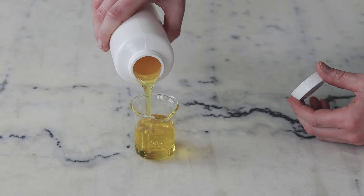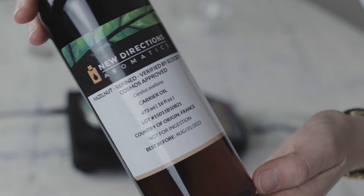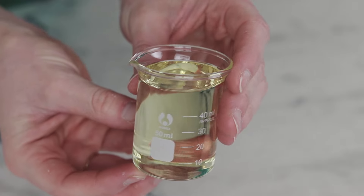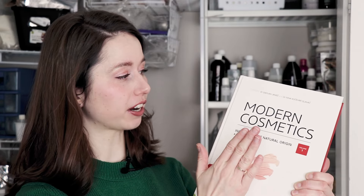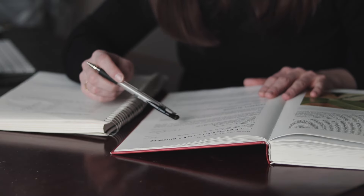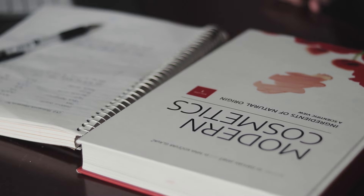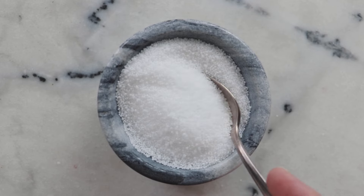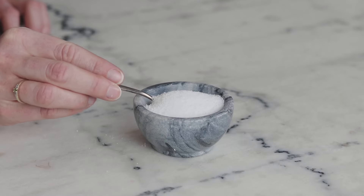Stearic acid can also be found in quite a few liquid oils, though at substantially lower concentrations. Plum oil contains about 2%, hazelnut oil about 3%, sunflower oil around 4%, and flaxseed oil around 5%. These numbers were taken from the Modern Cosmetics textbook. Stearic acid is sold as little white beads or pellets. It has a very long shelf life, it's inexpensive, and it's very versatile, so I highly recommend having some on hand.